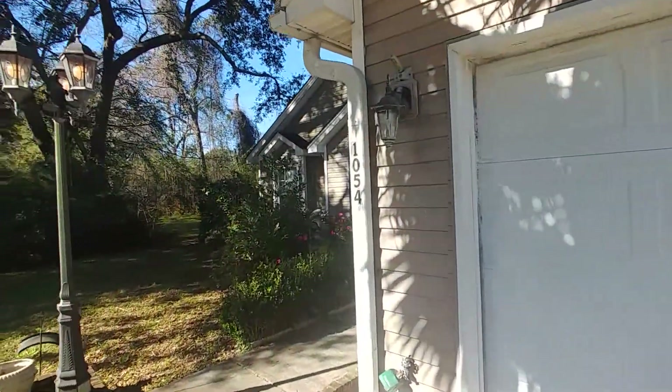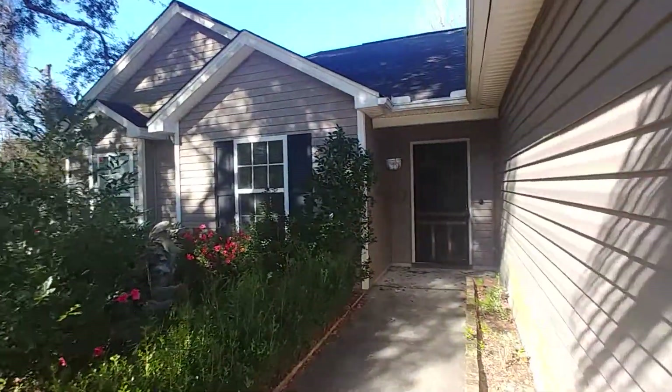Here at 1054 Fort Johnson Road, a 3 bedroom, 2 bathroom home. Let's go on in and have a look.